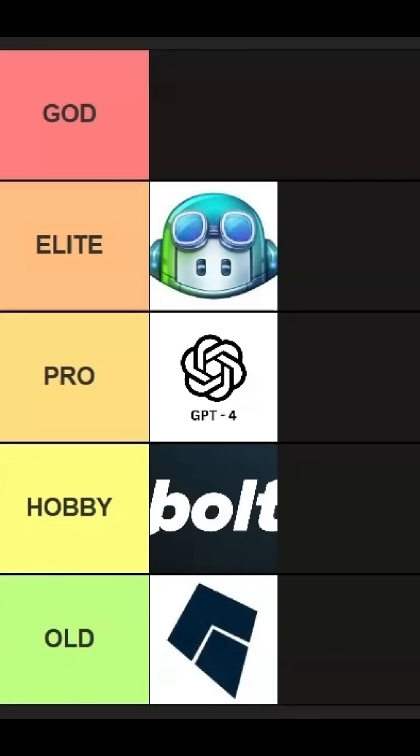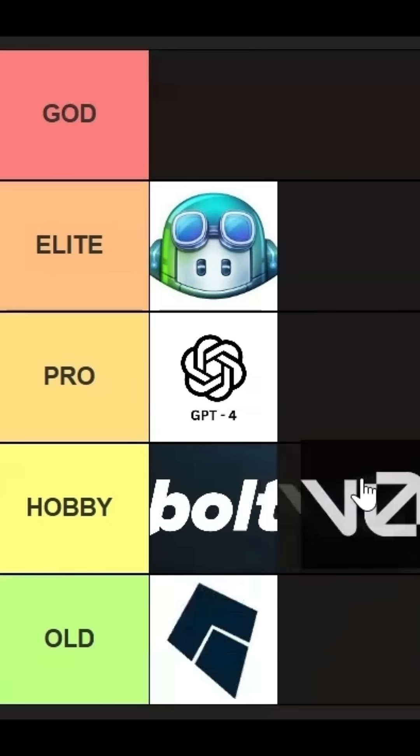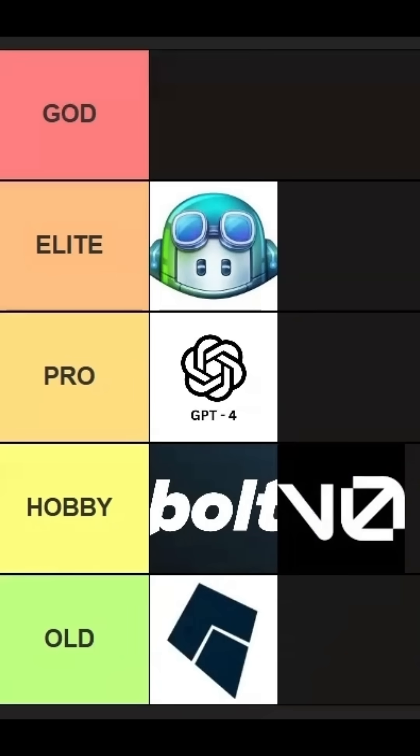Then we have V0 by Vercel. V0 is also a hobby tier. It is very lightweight and the only problem is that it has very limited features, making it better for simple or smaller projects.